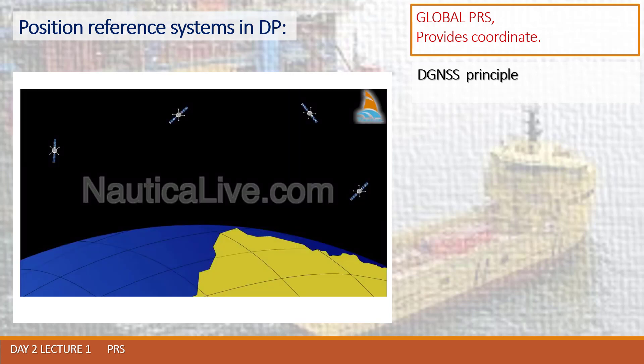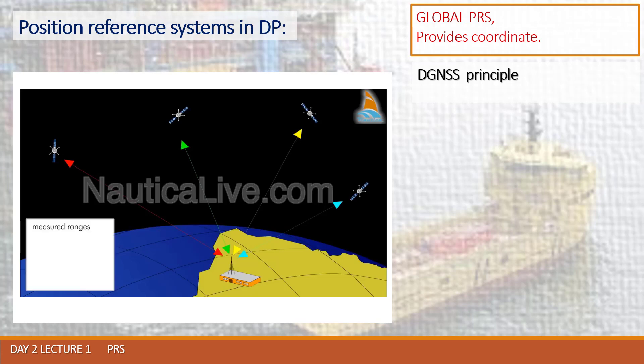Differential GPS works by placing a GPS receiver, that is a reference station, at a known location. The station measures the ranges to each satellite, then it uses the measured ranges and the actual ranges calculated from its known position. Measured ranges can contain errors such as ephemeris data errors or internal receiver noise.